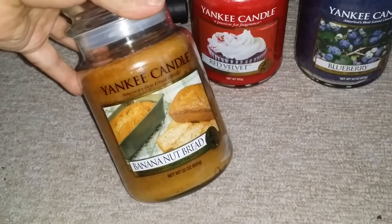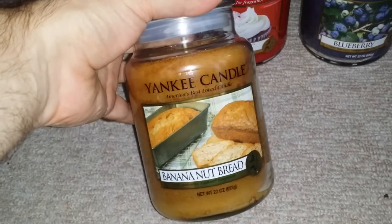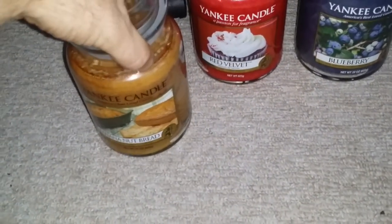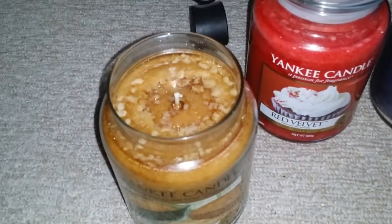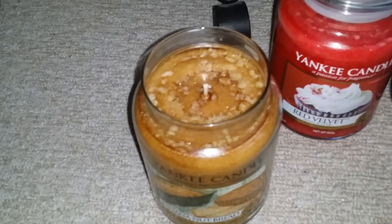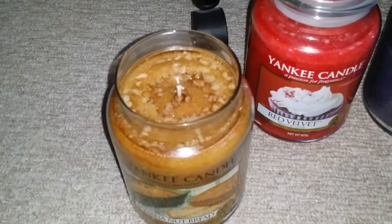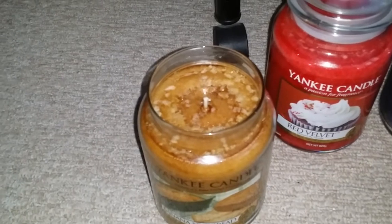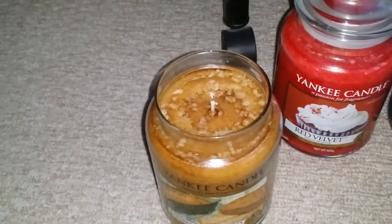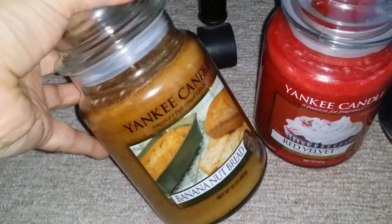The first one is banana nut bread and I just love the picture on that as well. So let's have a little smell of this one. You can actually smell the banana in that one. I always smell from the lid. And to me it's got a little bit of ginger in there as well. You can smell the bread, it's just so nice. And you can also smell the nut — I'm not sure what nut it is, but it's really, really nice.